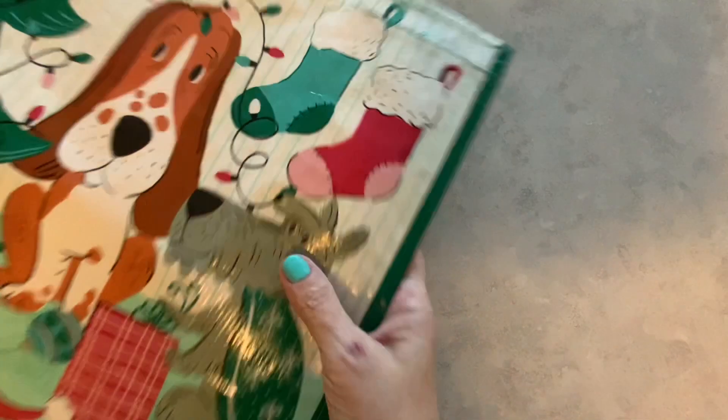Hi everyone, I'm Lene. Welcome to my channel, Fashionably 50-something and Beyond. What I have for you today is a collective haul. I have TJ Maxx, Michaels, and Walmart.